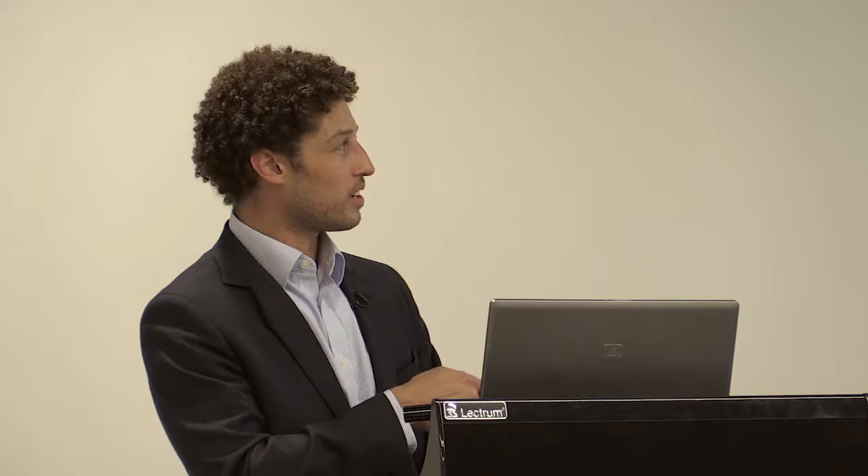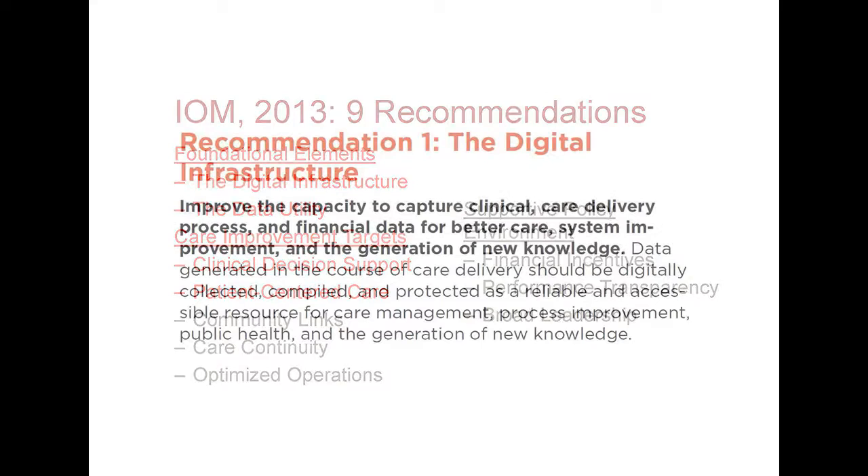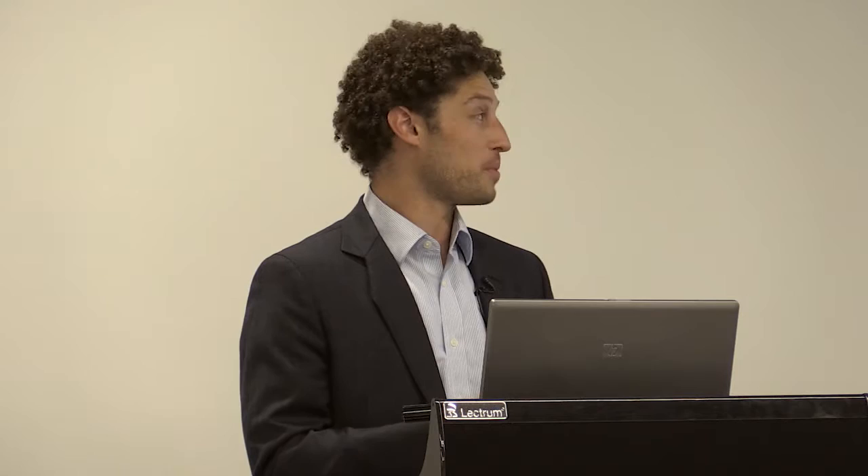I'll touch briefly on the culture and incentives — the environment necessary to make this work — because it's discussed particularly in the data utility section from this IOM report. The first recommendation is regarding the digital infrastructure: to improve the capacity to capture clinical care delivery process and financial data for better care. That's essentially getting to the step where you have electronic health records and are collecting data electronically so you can use that data to generate new knowledge. The relationship with the hospital nearby — a young hospital that's been basically paperless from the start — seems like a nice opportunity to influence how that information is collected to enable these analyses.